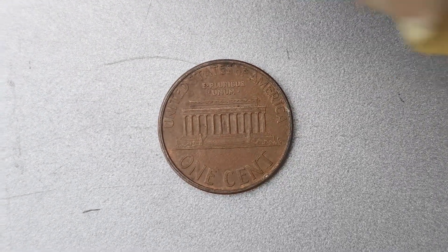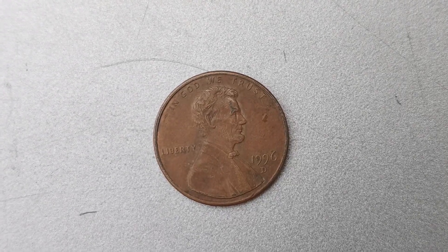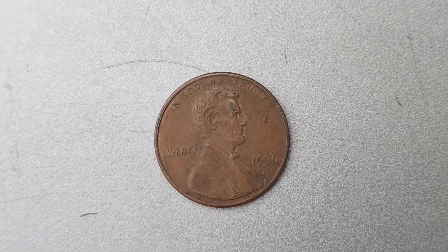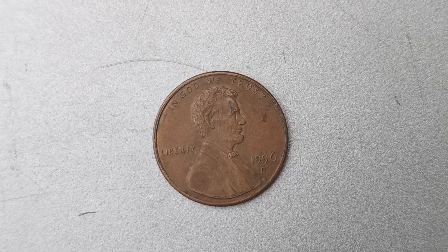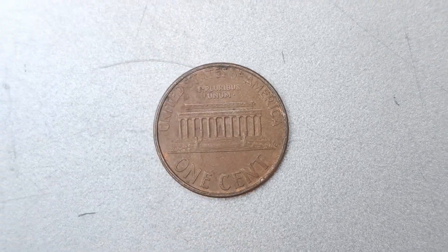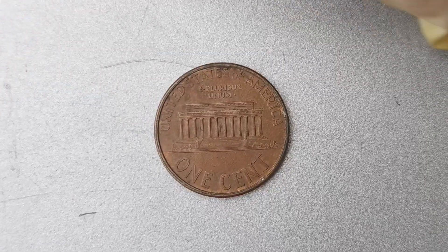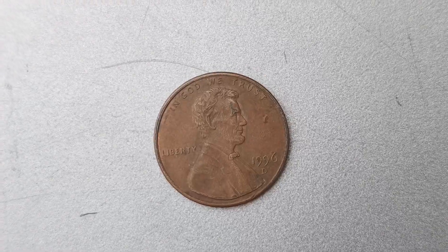It's important to note that not all 1996 D Mint Mark Lincoln penny coins have the double die error, so if you happen to come across one of these coins, be sure to check for this distinguishing feature. The error is most noticeable on the date and mint mark of the coin, so take a close look and see if you have a potential treasure in your hands. If you're lucky enough to own a 1996 D Mint Mark Lincoln penny coin with the double die error, it's essential to have the coin authenticated and appraised by a professional.